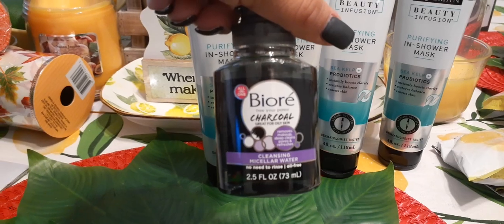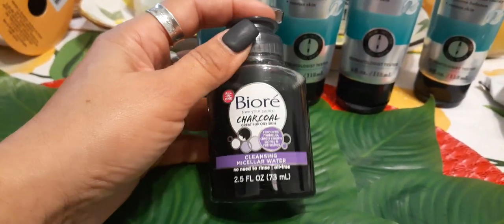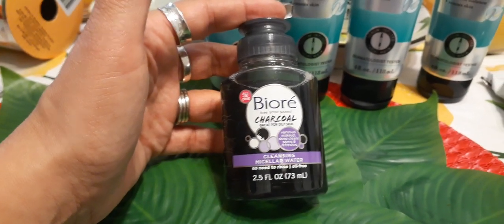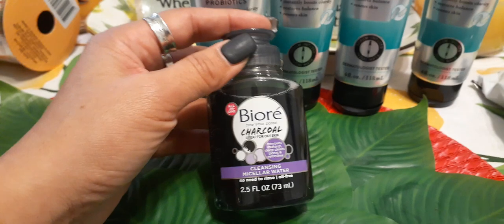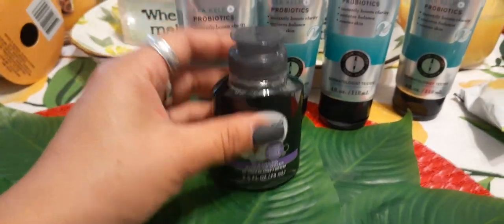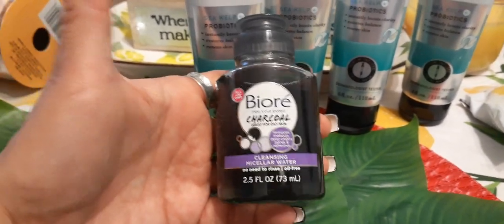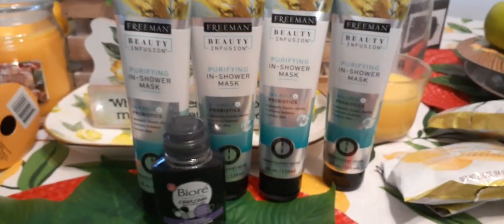I also decided to haul the Biore free-your-pores charcoal, great for oily skin. I do have oily skin and wear a lot of makeup so I wanted to give this a try — I've never tried Biore because it's expensive. It's a cleansing micellar water, no need to rinse, oil free, removes makeup, deep cleans pores, and refreshes. It's 2.5 fluid ounces, which is also good for travel on a plane since it meets the liquid requirement.